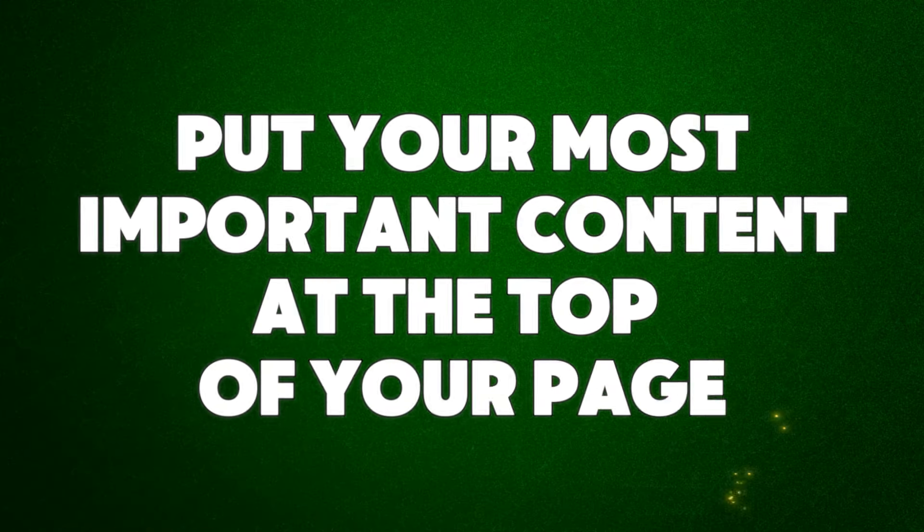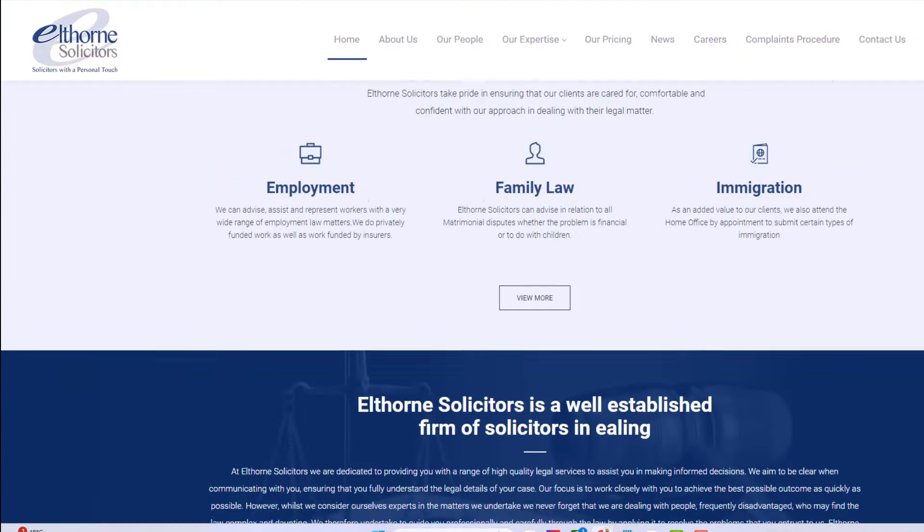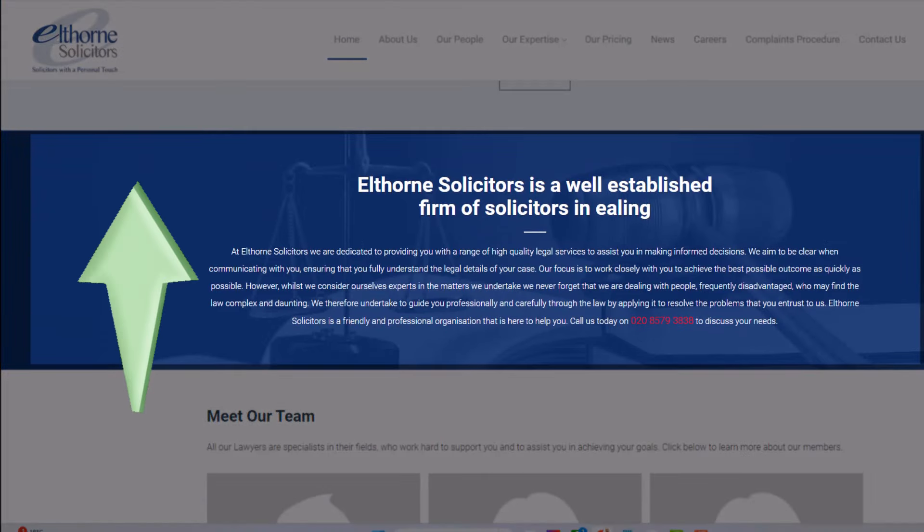Hack number six: put your most important content at the top of your page. Just like putting important keywords at the start of a title tag is crucial for SEO, placing your most important content at the top of the page is also important. This solicitor, for example, could benefit from shifting a key section from his homepage right to the top. By putting key information at the top, you make it more likely that search engines will see it as important, which can help improve your ranking.